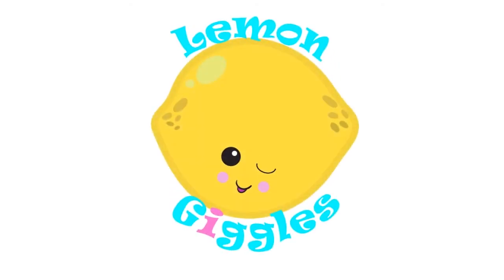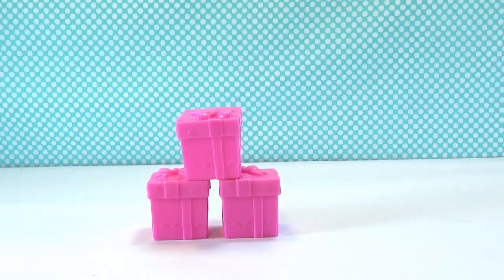Lemon Giggles! Welcome to another day of a random blind bag basket. How many do we get to open today?